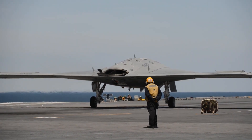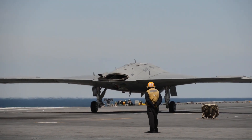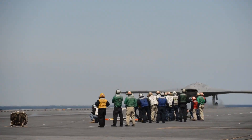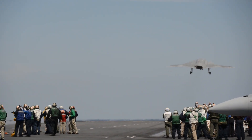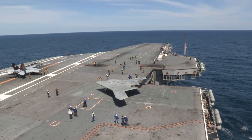Fast forward to today and the XP-47B is making headlines once again. According to reports, the U.S. Air Force is considering bringing the aircraft back into service. This is exciting news for aviation enthusiasts and military analysts alike, as the XP-47B was a groundbreaking aircraft that paved the way for modern aviation.